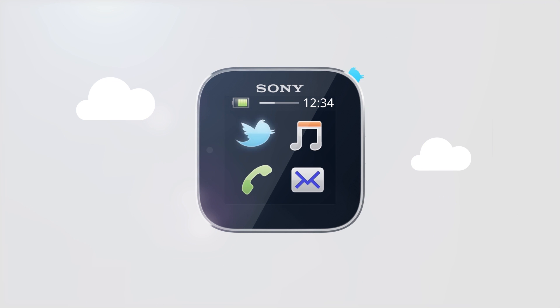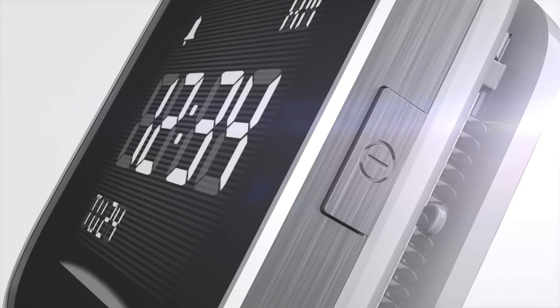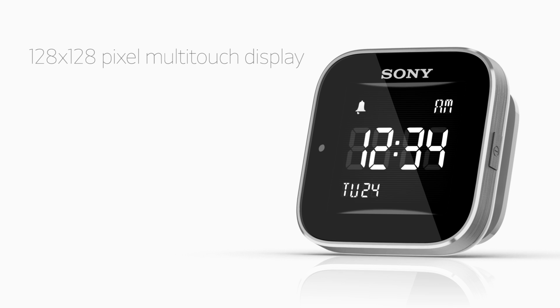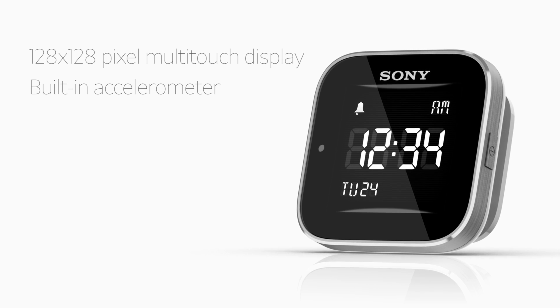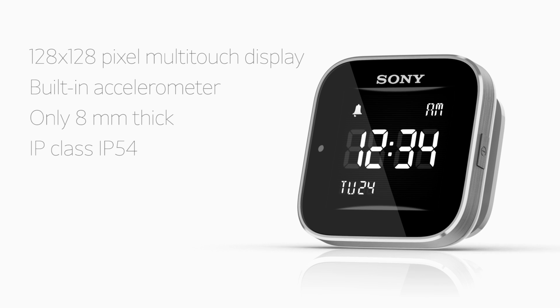You can read all your latest text messages, emails and status updates. You can also see who's calling even when your phone's in the bottom of your bag. SmartWatch has a multi-touch display with a resolution of 128x128 pixels, and it also has a built-in accelerometer, which can be accessed by an open API available in the new Smart Extension SDK.